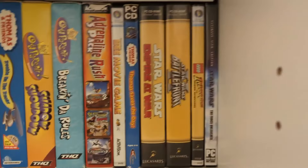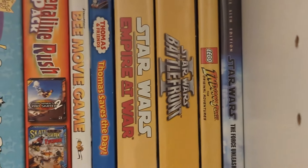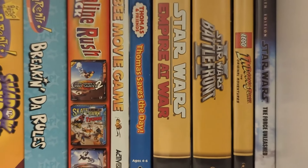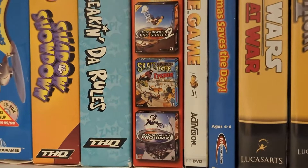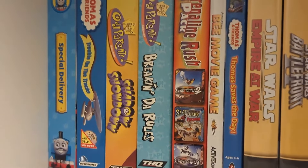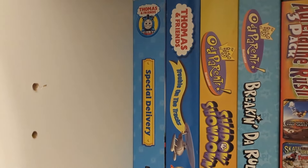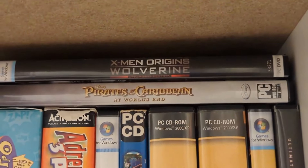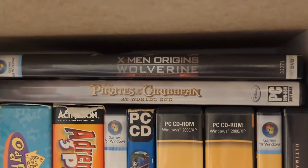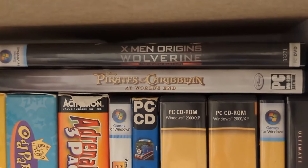Here's some more PC software: Star Wars The Force Unleashed, Lego Indiana Jones, Battlefront 2, Empire at War, Thomas Saves the Day — the UK print of that — the B-Movie game, Adrenaline Rush 3-pack including Tony Hawk Pro Skater 2, Skate Park Tycoon, and Matt Hoffman's Pro BMX, both the Fairly Oddparents games Breaking the Rules and Shadow Showdown, Trouble on the Tracks, and a recent addition being Special Delivery. I want to do a Let's Play on that, but I don't know if it's a full-fledged game or just learning segments. That wouldn't be a fun video.